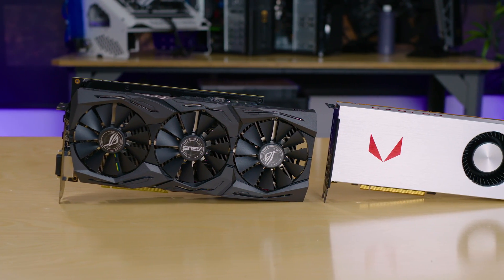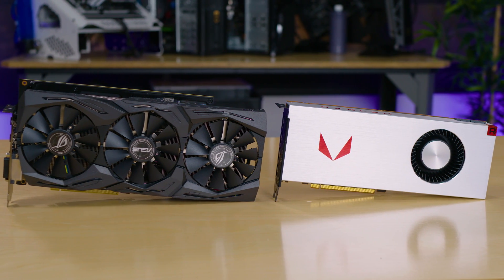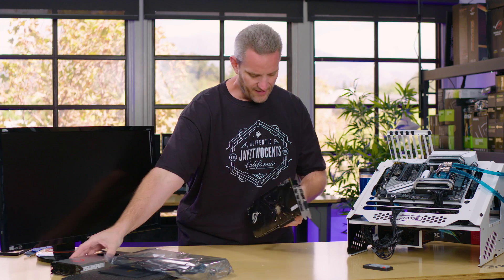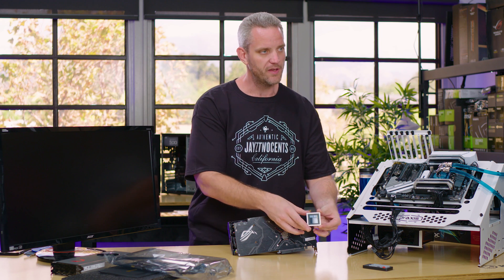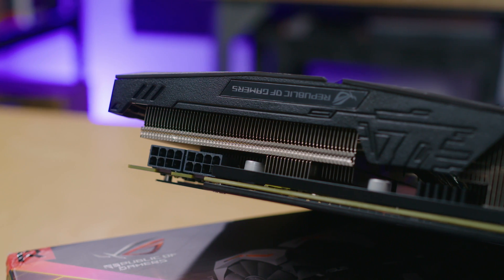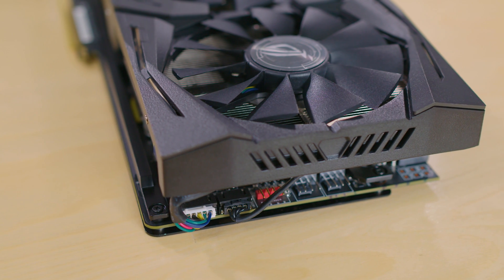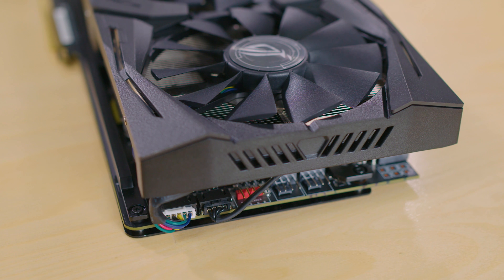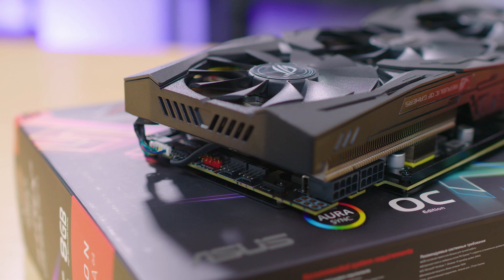But here it is. You guys can see it is indeed a custom card — the PCB is much bigger compared to the reference card. This right here is actually the core, the HBM module — it's got all the memory on there. Just like the reference card, it's got two 8-pin power connectors, but it's also got a few extra features. It's got its RGB connector so it can use ASUS Aura — you can plug RGB LED strips into this and control it off the graphics card and the built-in software. You also have fan headers on the back so you can actually speed up system fans with the graphics card load.